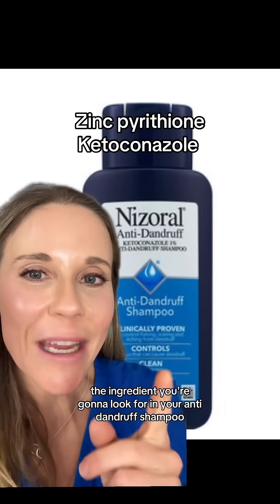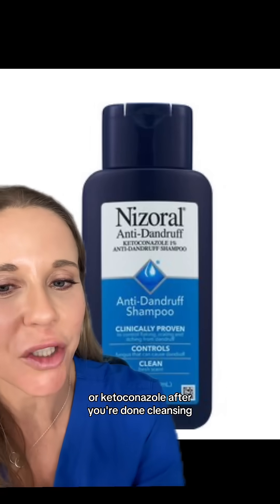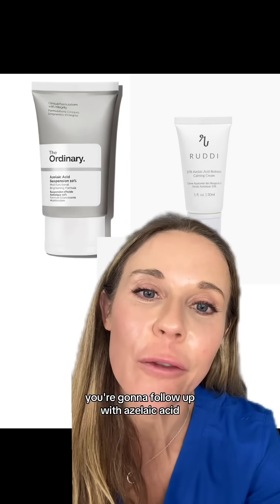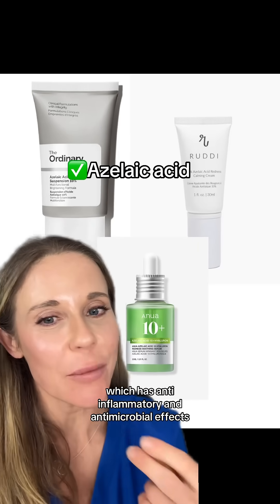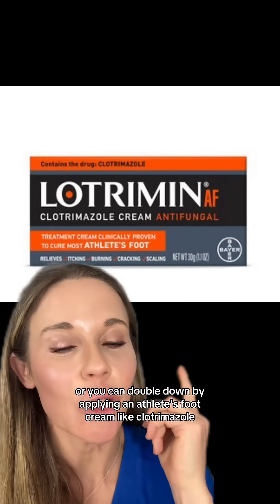The ingredient you're going to look for in your anti-dandruff shampoo is either zinc pyrithione or ketoconazole. After cleansing, follow up with azelaic acid, which has anti-inflammatory and antimicrobial effects, or double down by applying an athlete's foot cream like clotrimazole.